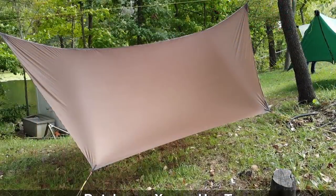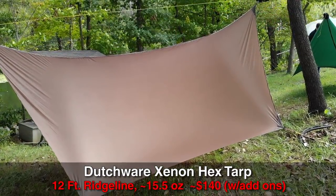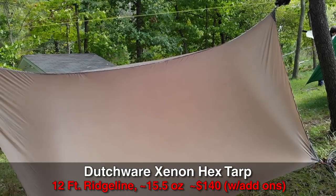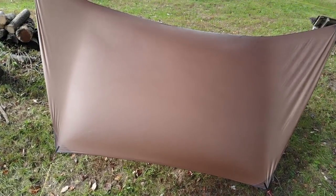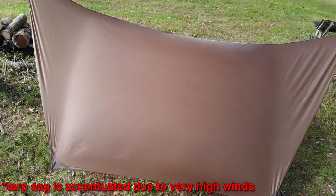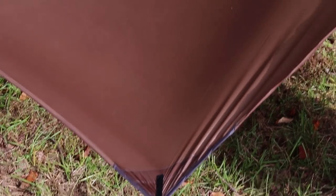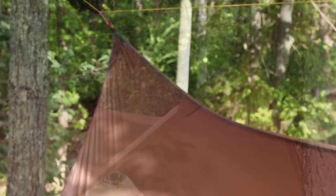The next tarp is the Dutchware Gear 12-foot Xenon hex tarp. I got this for kind of the same reason — I needed a backup tarp for my wife. She's not getting a Cuban fiber tarp, and I didn't really want a big tarp with doors either. I've got the continuous ridgeline and all the options from Dutchware, including Dutchware's snake skins. It comes in around 16 ounces, definitely lighter than the Winter Dream.